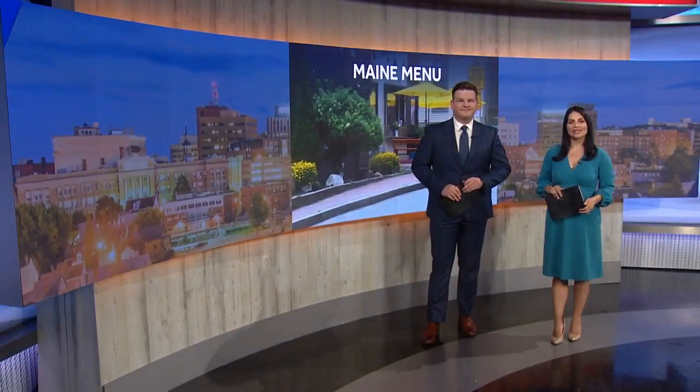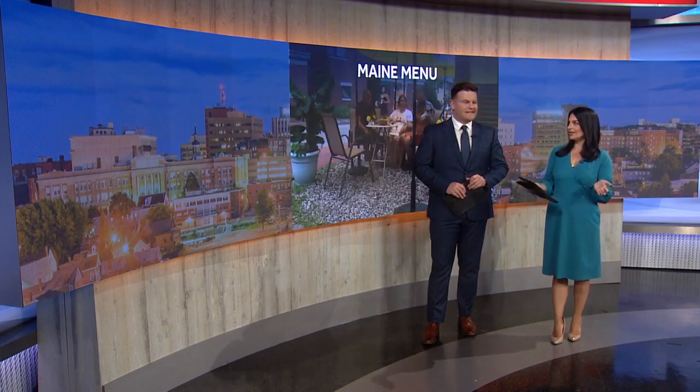The Portland food scene keeps getting more interesting. Another new spot popped up. Literally. Jim Keithley checks it out in this week's Main Menu.